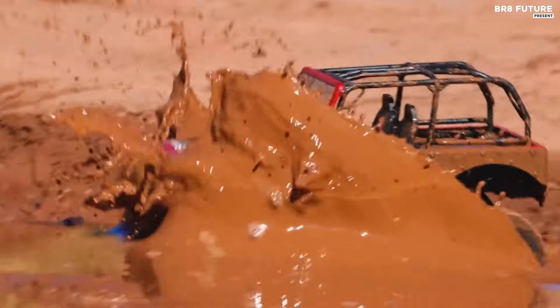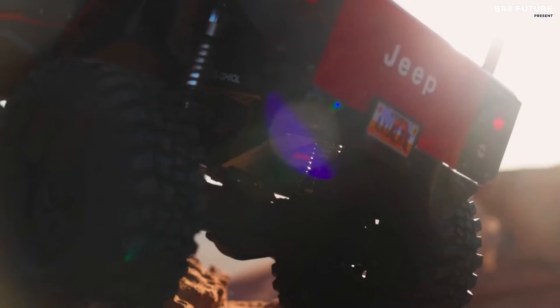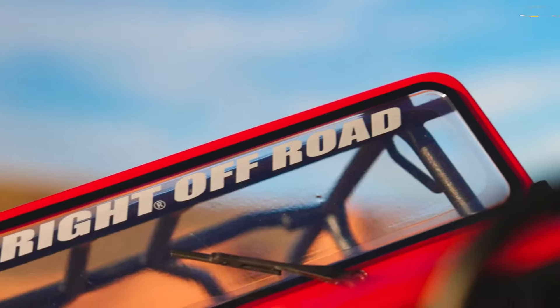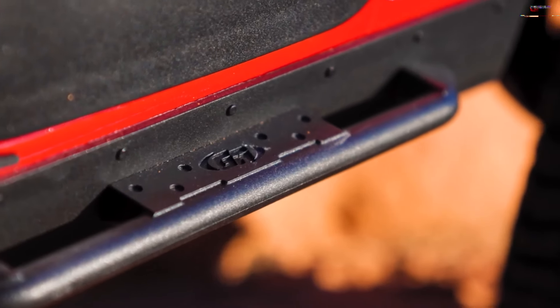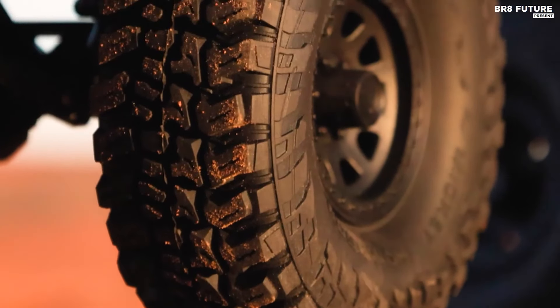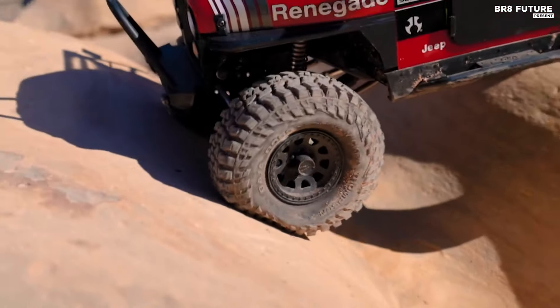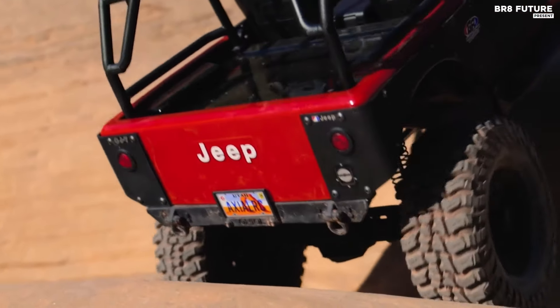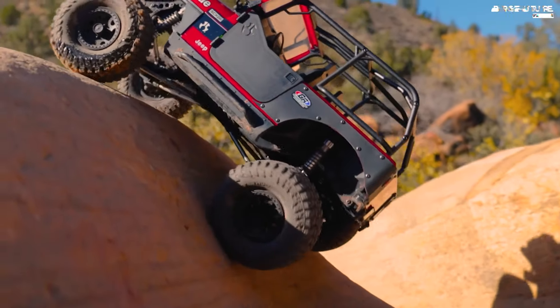Its distinctive features include a replica V8 engine, a chassis tray adaptable to various battery sizes, and a dig function for enhanced maneuverability. The option for a two-speed transmission enables seamless transitions between high and low speeds, while AR45 axles enhance realism. With attention to detail evident in its inner fenders and licensed Raceline Daytona wheels, every aspect of this crawler exudes authenticity.